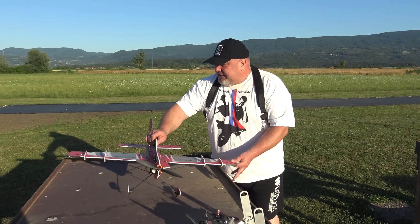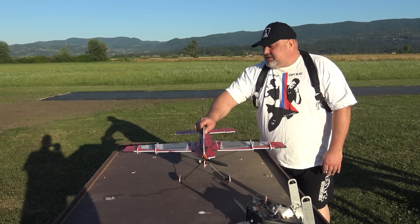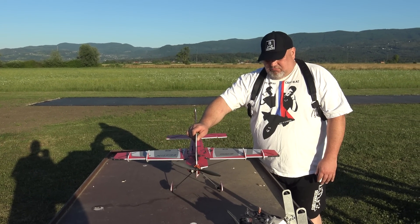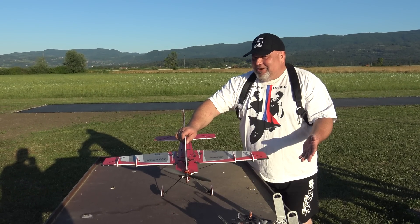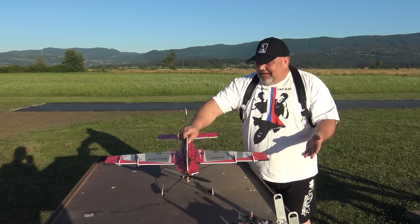Now, what is this? Around... 900... 850, 900 millimeters. We are guessing here because the table is one meter, so this must be around 850 millimeters.